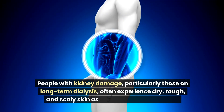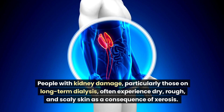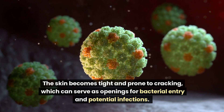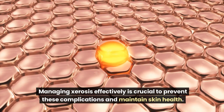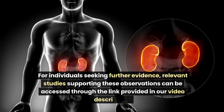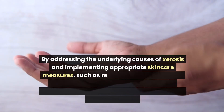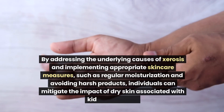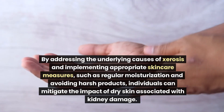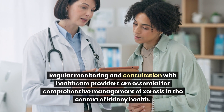People with kidney damage, particularly those on long-term dialysis, often experience dry, rough, and scaly skin as a consequence of xerosis. The skin becomes tight and prone to cracking, which can serve as openings for bacterial entry and potential infections. Managing xerosis effectively is crucial to prevent these complications. By addressing the underlying causes and implementing appropriate skin care measures such as regular moisturization and avoiding harsh products, individuals can mitigate the impact of dry skin associated with kidney damage.